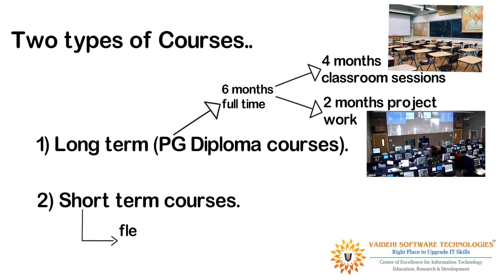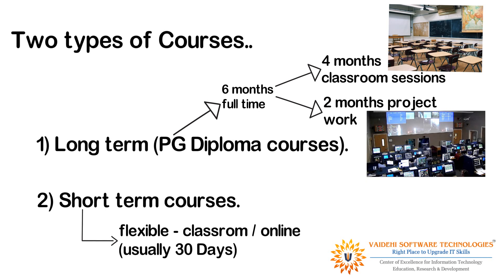Short-term courses are flexible — they can either have classroom or online sessions, and it usually takes 30 days to complete.